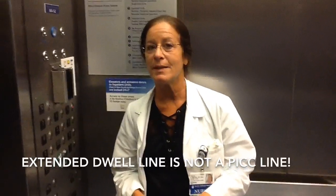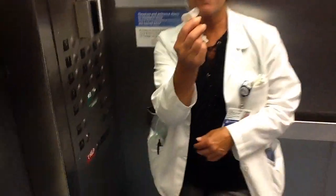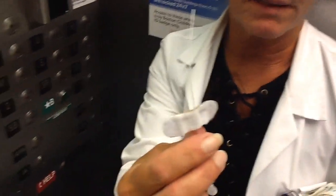We actually started using a new trial product called Extended Dwell. The Extended Dwell can last up to 30 days. Yeah, like a PICC line? No, this is not a PICC line. This is a short-term IV catheter in the periphery, which means in the peripheral circulation. It comes in different lengths: 4 centimeters, 6 centimeters, 8 centimeters, and 12 centimeters.